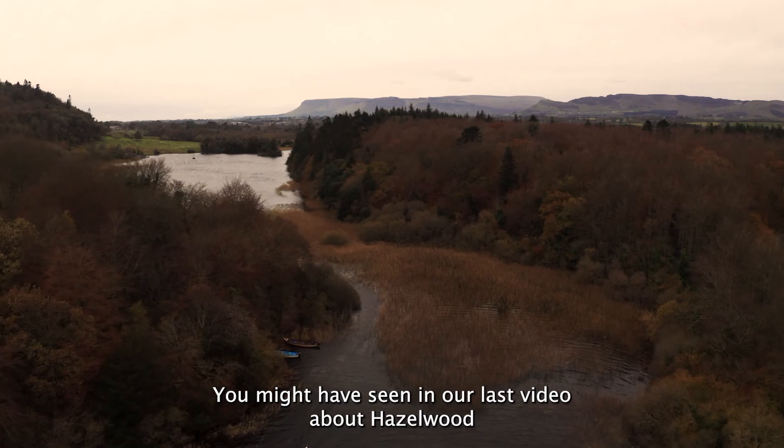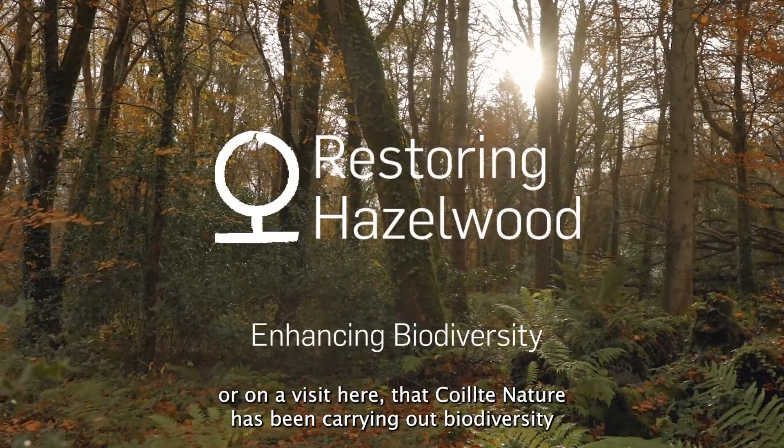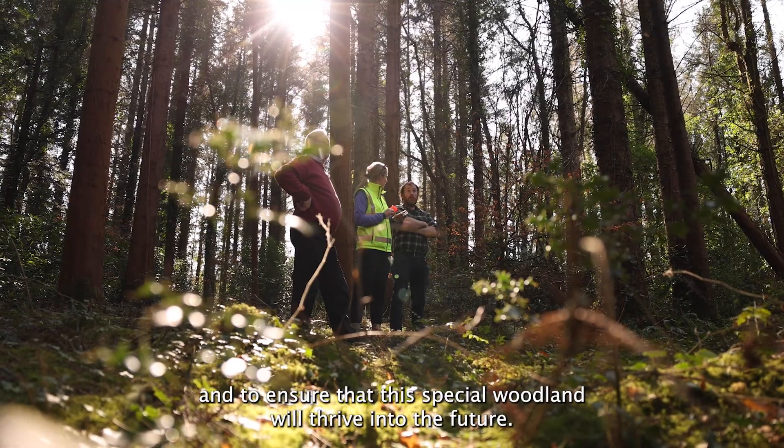You might have seen in our last video about Hazelwood, or on a visit here, that Quilter Nature has been carrying out biodiversity works to increase the amount of native species and to ensure that this special woodland will thrive into the future.